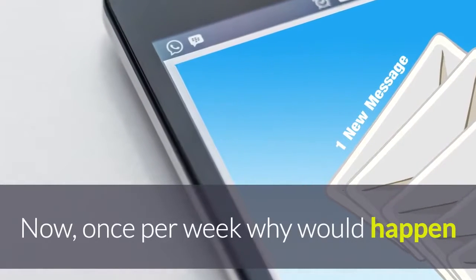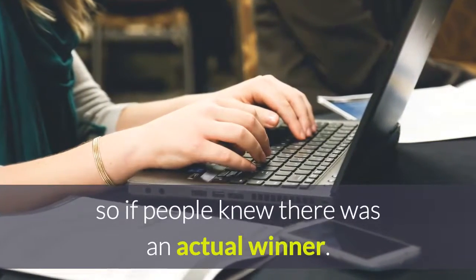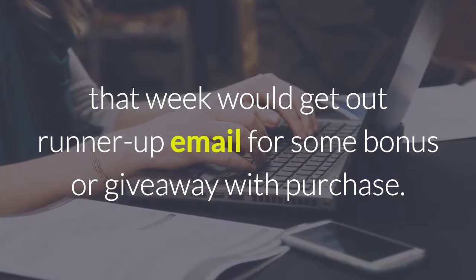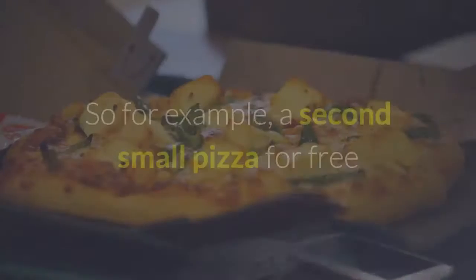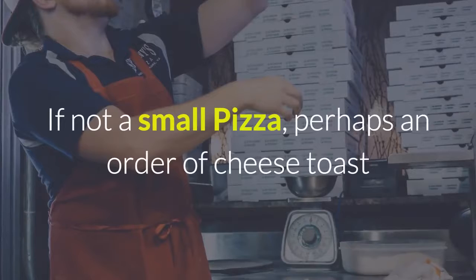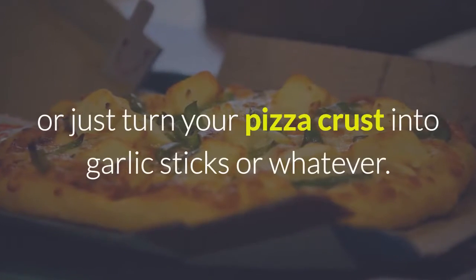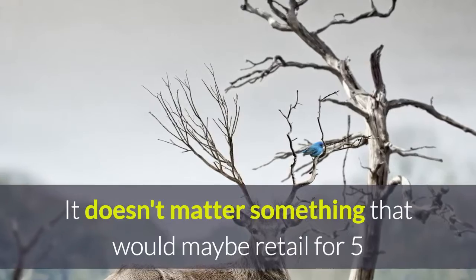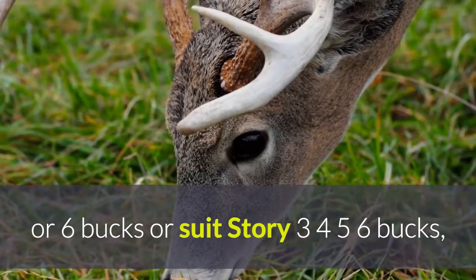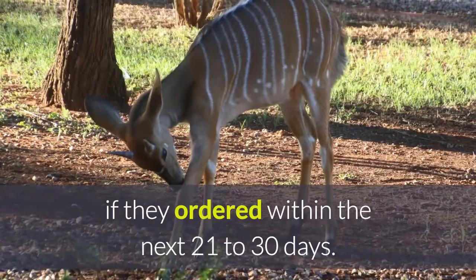Once per week an email would go out naming the winner — and maybe a picture posted on Facebook so people know there was an actual winner. Then everyone else who entered that week would get a runner-up email for some kind of bonus or giveaway with purchase. For example, a second small pizza for free if they ordered a large pizza, salad, and two-liter pop. It could also be an order of cheese toast or garlic sticks — whatever you decide to give away that retails for five or six bucks and costs you two to three bucks — and they'd get that item as the runner-up prize if they order within the next 21 to 30 days.